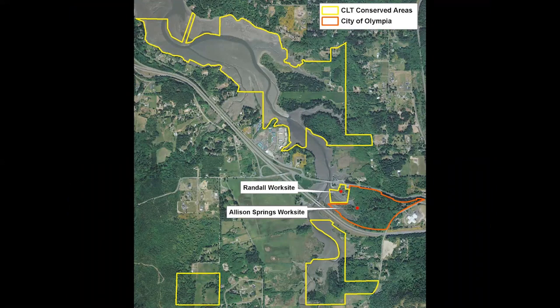When we first started planning for our big restoration effort at Randall, we met with the City of Olympia, who owns the property directly east of the Randall Preserve — that orange polygon. We wanted to fill them in on what we were doing and make sure we had agreement on where the property line was. We met with Rich Hoy from the City of Olympia's Allison Springs drinking water facility, and we walked over to the Randall Preserve along the shoreline.